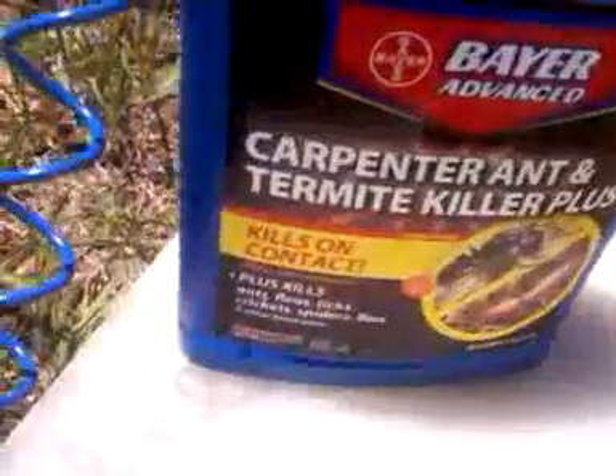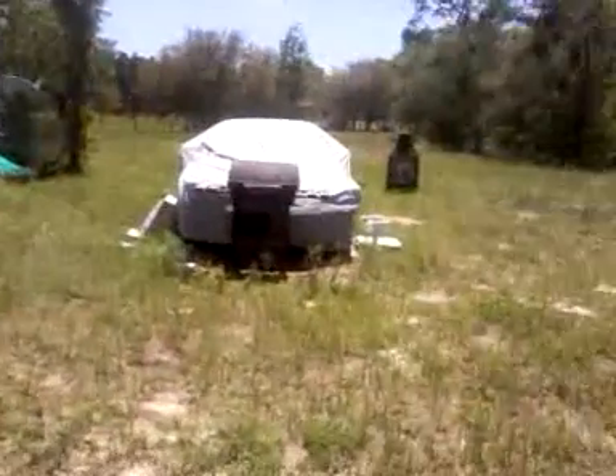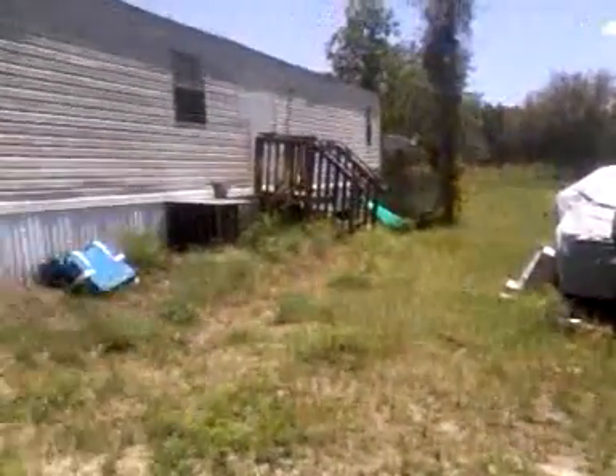This is my termite, carpenter ant, and sleeves and ticks stuff. I'm gonna spray that around the house too. Anyway, we're just chugging along doing stuff. Today is work on the shed day.